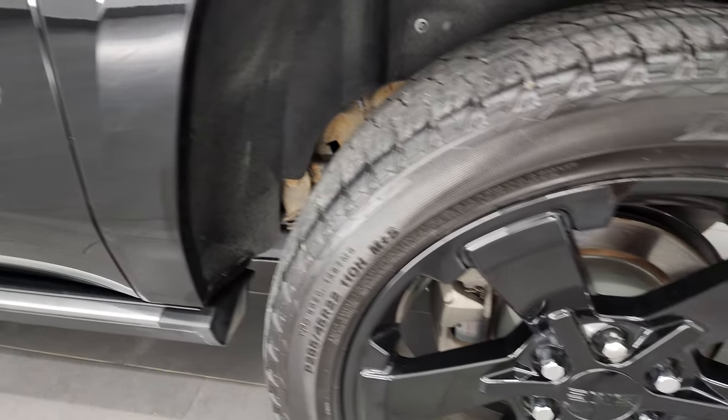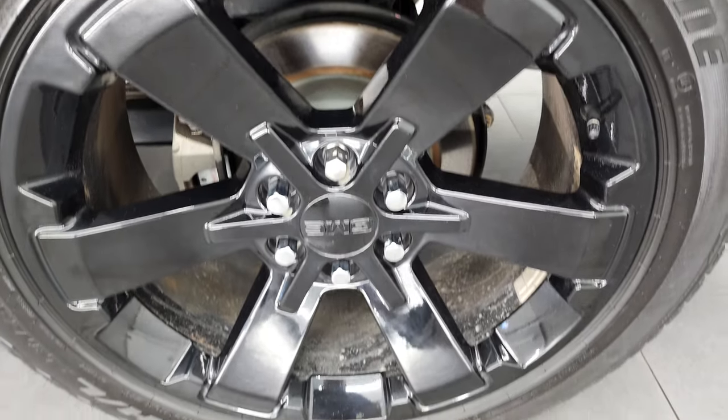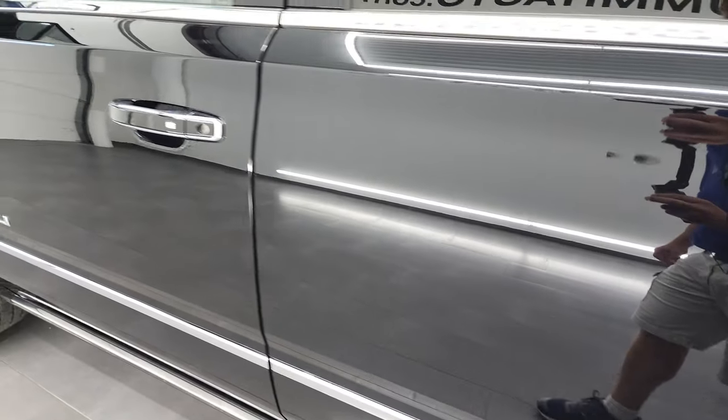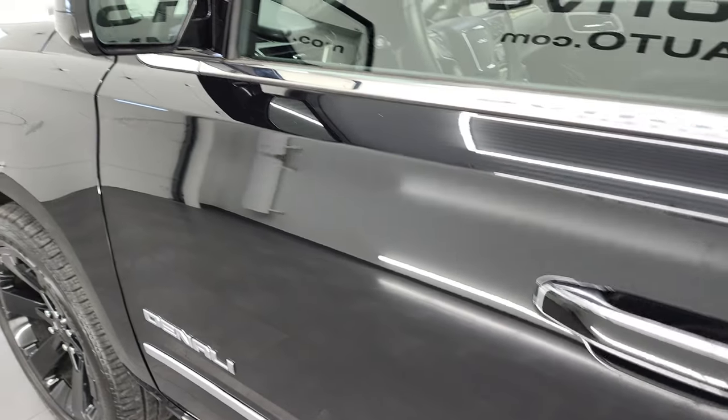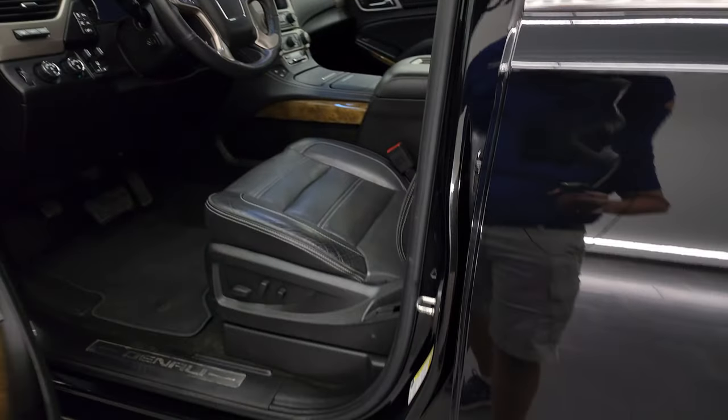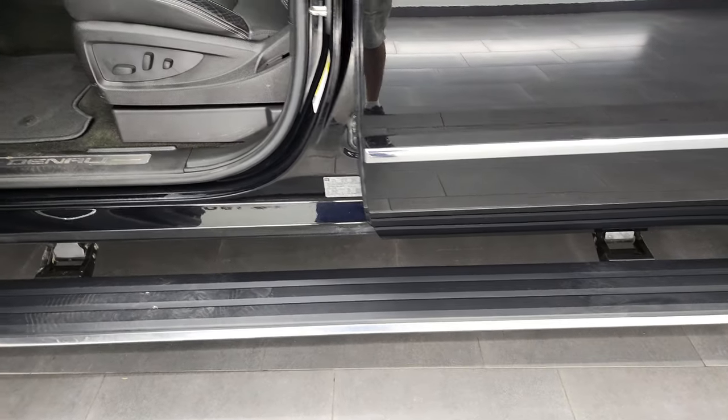The rear quarter is in great shape, and this back rim is in excellent condition as well. Down the rest of the side, doors look really good. It does have the heated power mirrors with built-in directional signals and blind spot monitoring — they power fold in as well. You can see that those step bars work nicely.